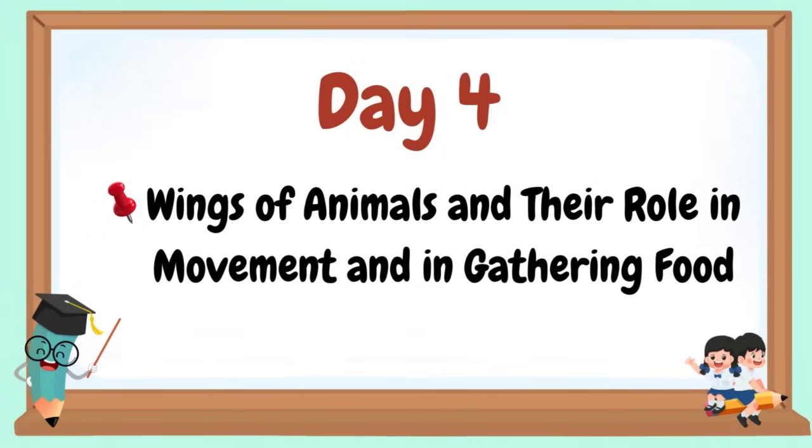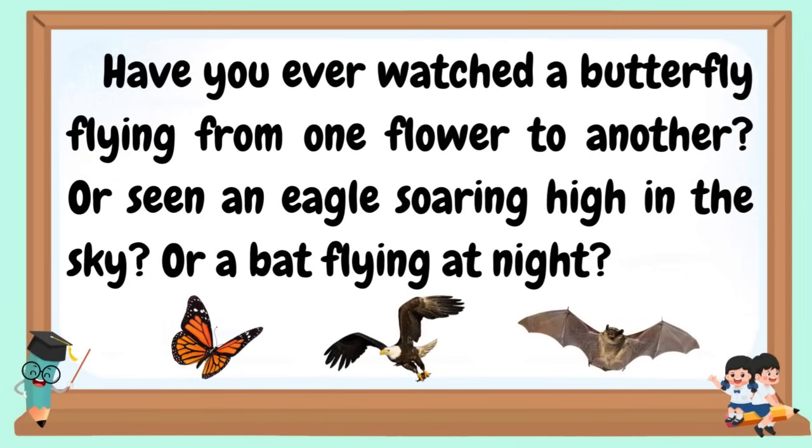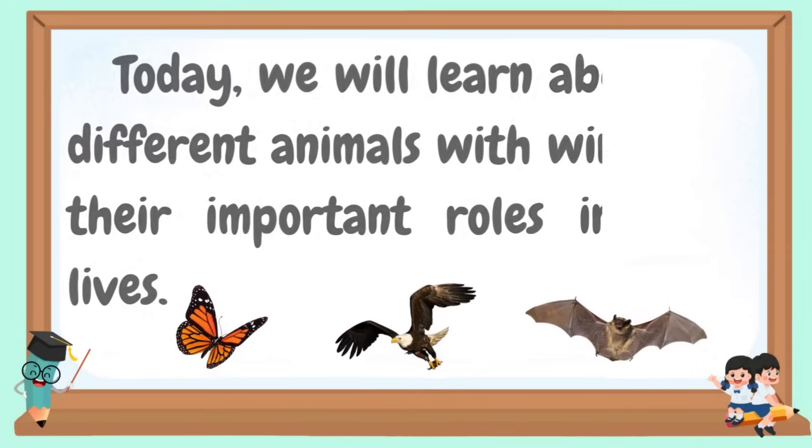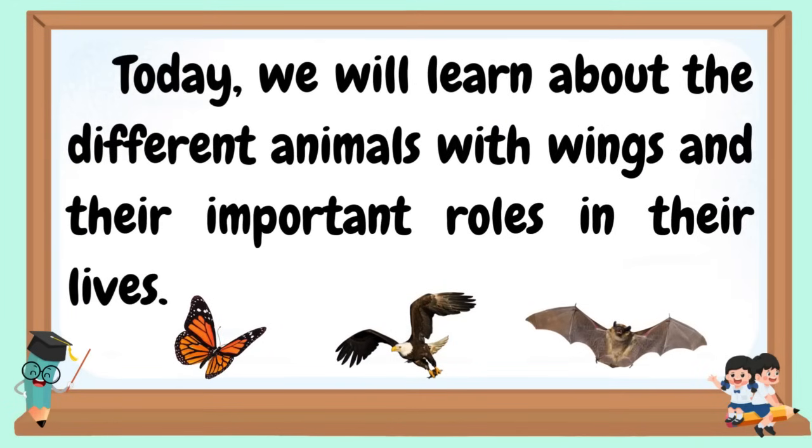Welcome to our day four: Wings of animals and their role in movement and in gathering food. Have you ever watched a butterfly flying from one flower to another, or seen an eagle soaring high in the sky, or a bat flying at night? All these animals have wings that help them move, find food, and survive. Today, we will learn about the different animals with wings and their important roles in their lives.